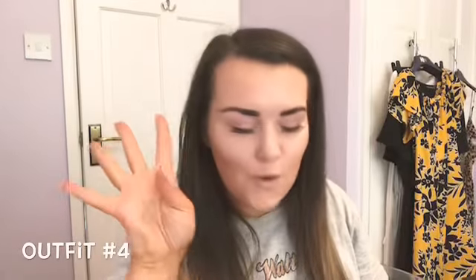Outfit number four is one I really really like. It's literally an outfit I would wear going out for an evening meal — a two-piece with a top and some trousers. I usually wear dresses, and I will be taking some of those too, but I thought it would be quite different to have a top and trousers.